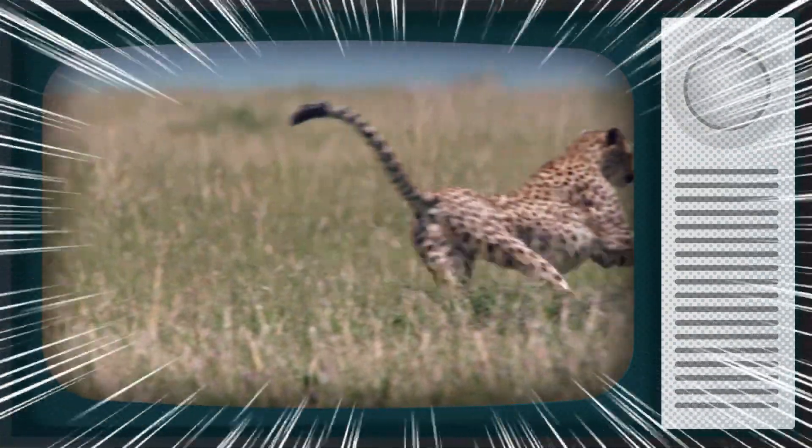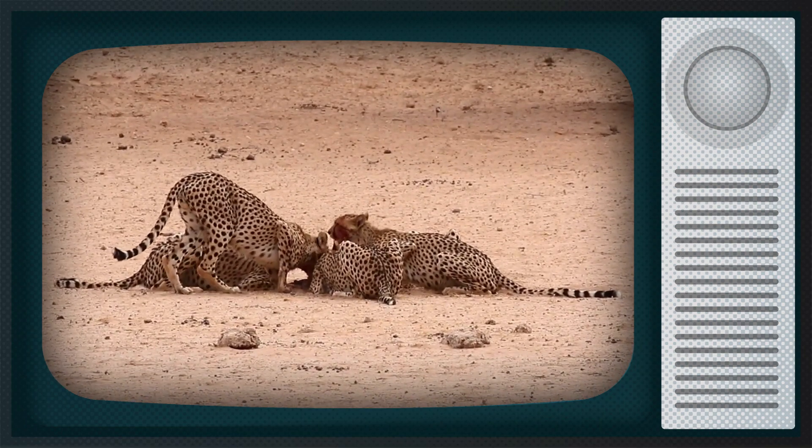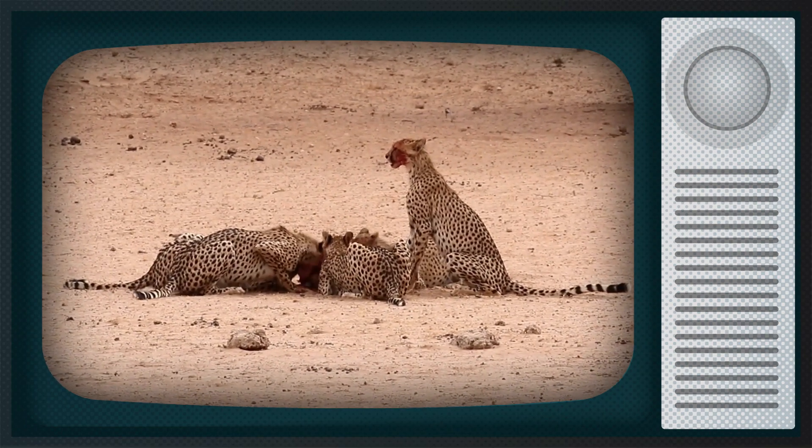Then when the time is right, they use their super speed to sprint from cover, knock down their victim, and kill it with a bite to the throat. Cheetahs often consume their food as quickly as possible to avoid being robbed of it by a lion or a gang of hyenas.